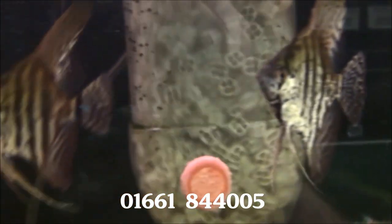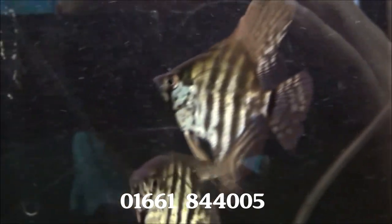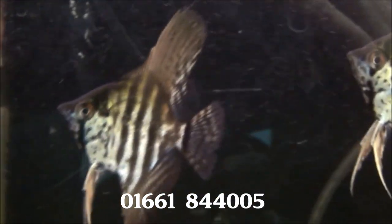Some nice zebra smoke angels. The patterns on them are lovely — very nice shape. They're £4.99 each or two for £9.